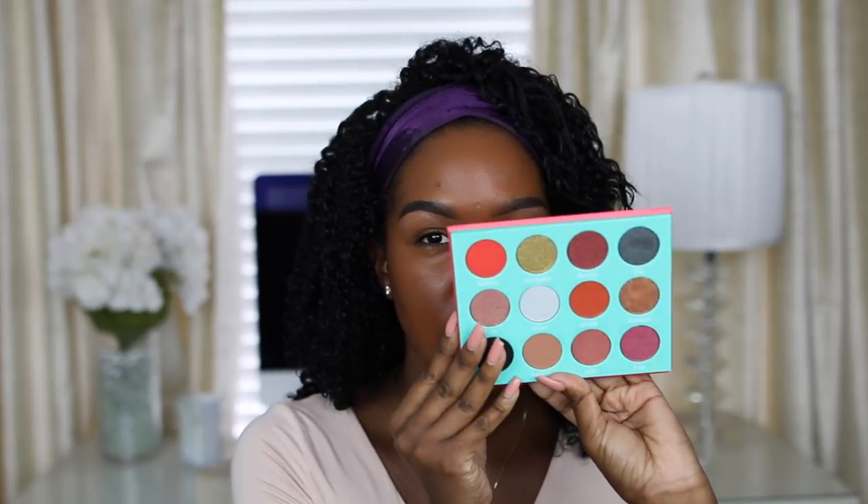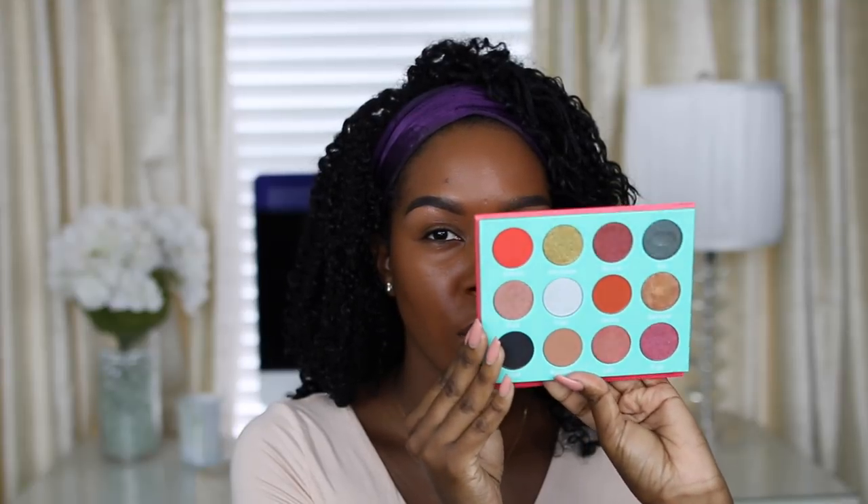The eyeshadow palette I'm using is the Saharan palette by Juvia's Place — this is my second Juvia's Place palette. I love this one even more than the first because the shades are just bomb. There's a nice variety, though since this is my first time using it I'm sticking with the neutrals — I'm not a rainbow eyeshadow girl, though that green is calling my name. I'm obsessed with these colors. The formula of the first palette was great so I'm assuming this one is similar.